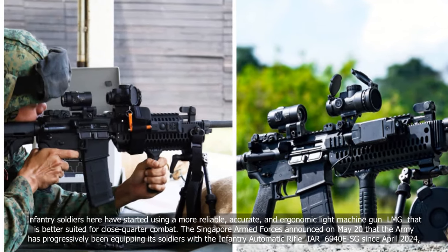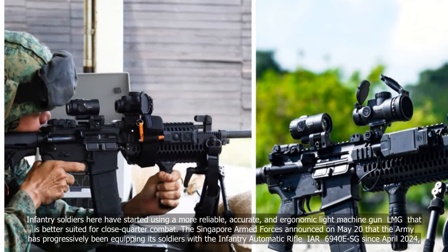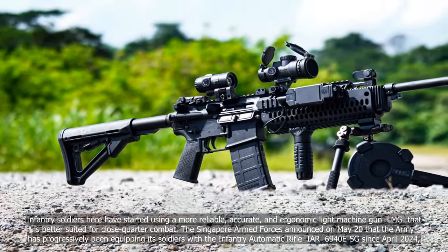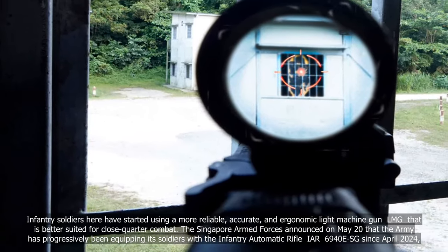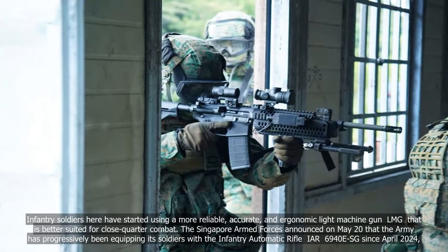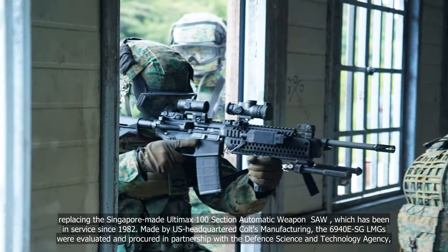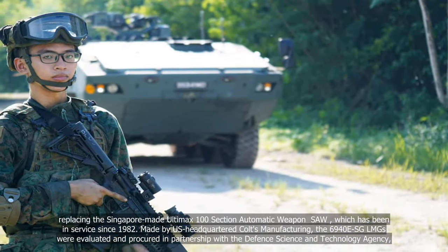Infantry soldiers have started using a more reliable, accurate, and ergonomic light machine gun (LMG) that is better suited for close-quarter combat. The Singapore Armed Forces announced on May 20 that the Army has progressively been equipping its soldiers with the Infantry Automatic Rifle IAR-6940 ESG since April 2024, replacing the Singapore-made Ultimax 100 Section Automatic Weapon SAW, which has been in service since 1982.